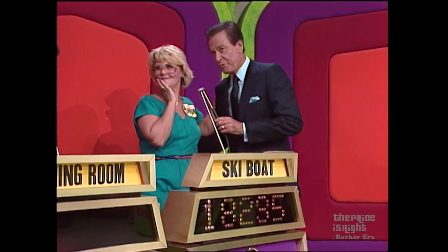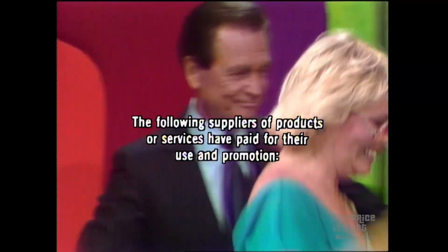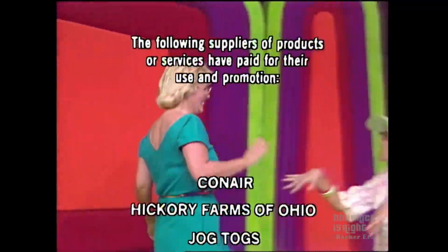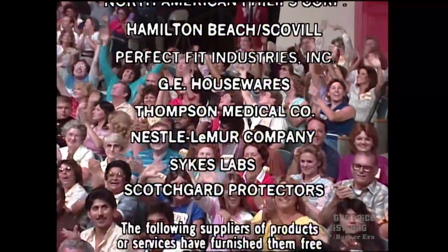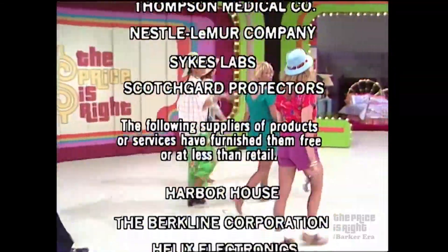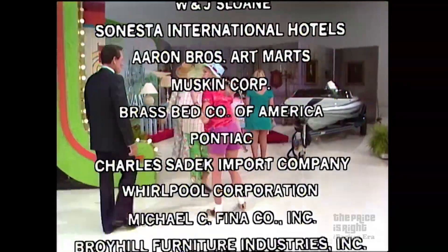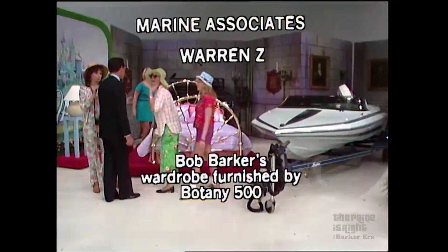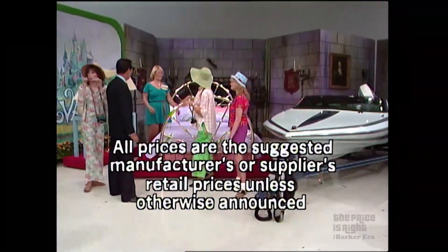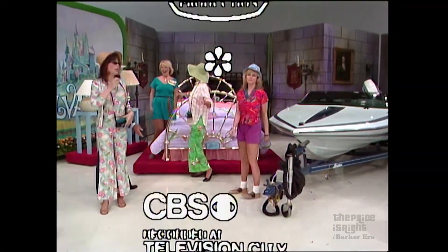I'm thrilled. I am thrilled for you. Bob Barker saying goodbye, everybody. This is Johnny Olsen speaking for The Price is Right, a Mark Goodson television production.